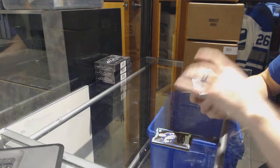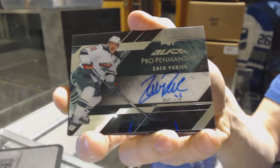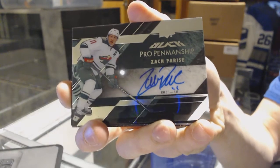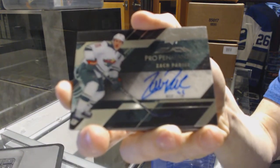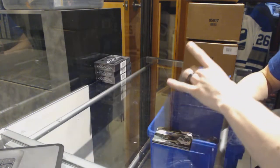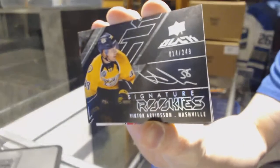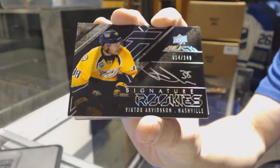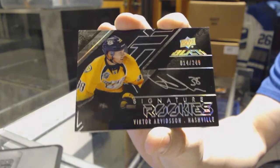We've got a pro penmanship autograph for the Minnesota Wild, Zach Parise. We've got a signature rookies number 249 for the Nashville Predators, Victor Arvidsson.